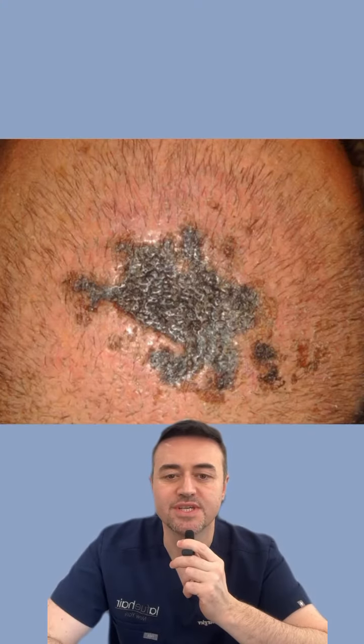The first and most common reason is infection. Keeping your grafts clean immediately after surgery is extremely important.